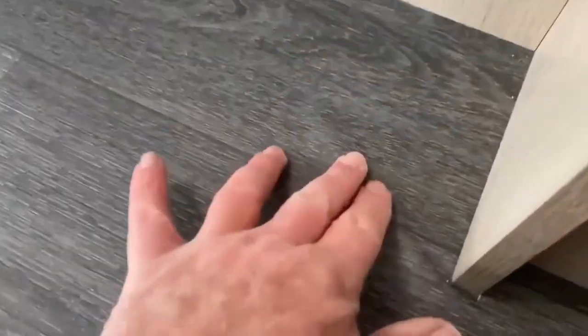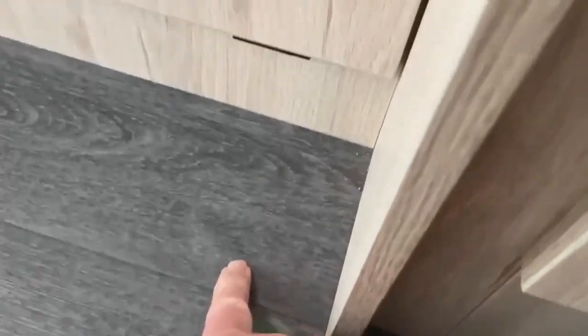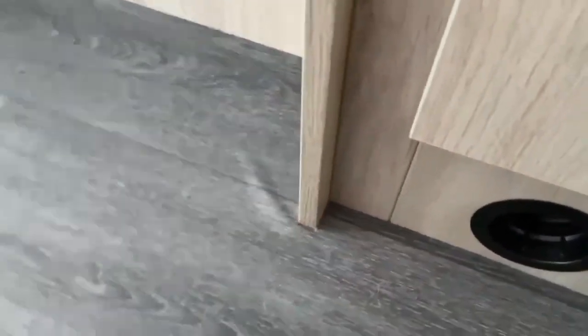We're just about to leave the site — I'm sweeping out the van. We've taken the carpets out on this trip because it was wet on the field, and I've just seen this: the floor is all bubbled up. It may be how it's been laid, but it's still not good and still needs sorting out. I'm just hoping there's no damp underneath.